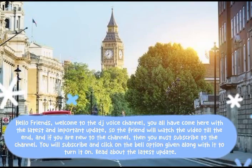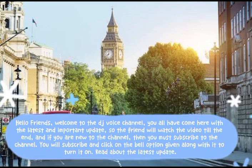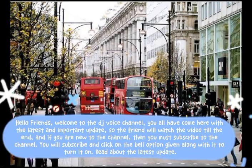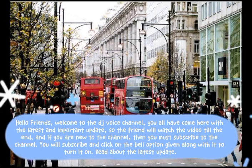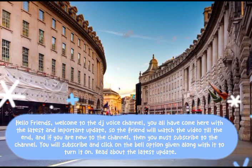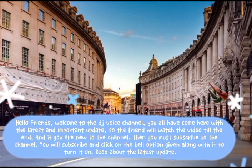Hello friends, welcome to the DJ Voice channel. You all have come here with the latest and important update. So friends, please watch the video till the end. And if you are new to the channel, then you must subscribe to the channel, click on the bell option, and turn on notifications.